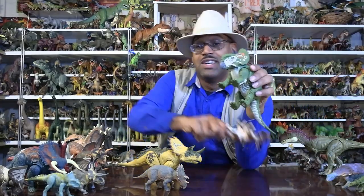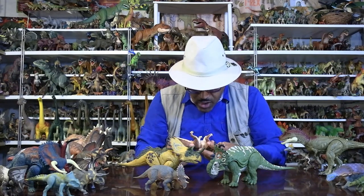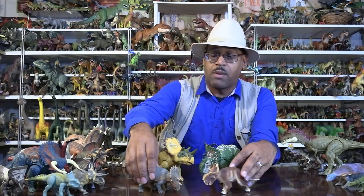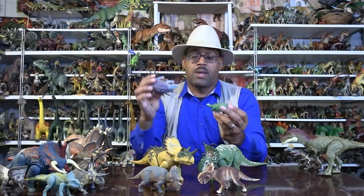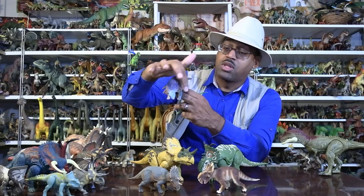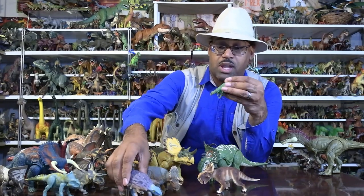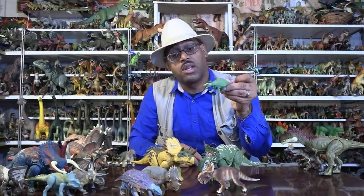Here we have a Safari 2014 Pachyrhinosaurus — these guys are contemporaries, living in the same environment and same conditions. Another contemporary is Edmontonia — a nodosaur. Nodosaurs are ankylosaurs in general, but nodosaurs don't have clubs and have more armor going forward. This is a 2010 Collect A Edmontonia — not the best model but still a model of one.